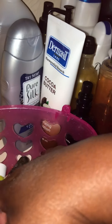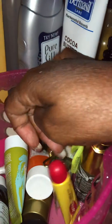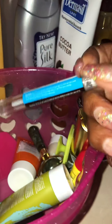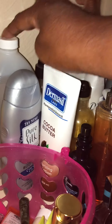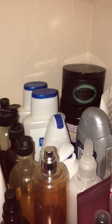Everything in here is not all Dollar Tree, but some of it is. That's my Carmex down there that I use nightly. This right here is from Dollar Tree — I put that on my pimples. I also have my Dermicel, my Pure Silk — that's Dollar Tree. My rubbing alcohol is Dollar Tree. I try to have everything nice and neat.